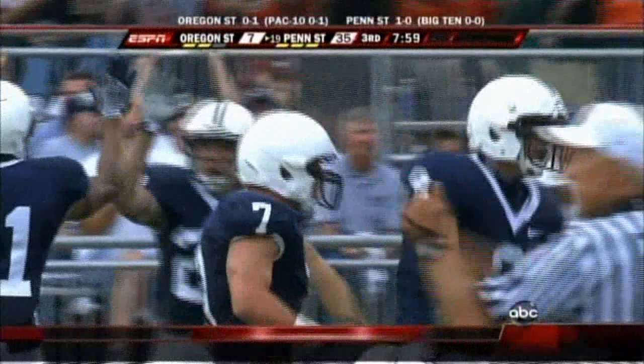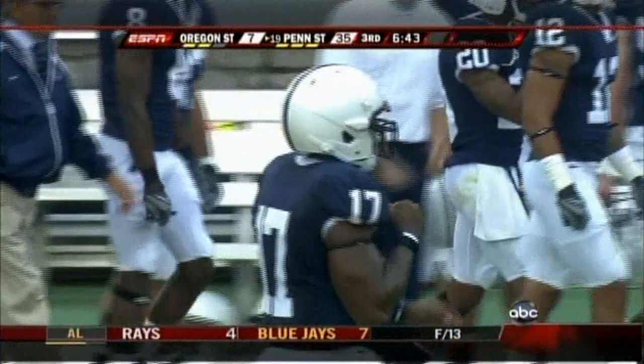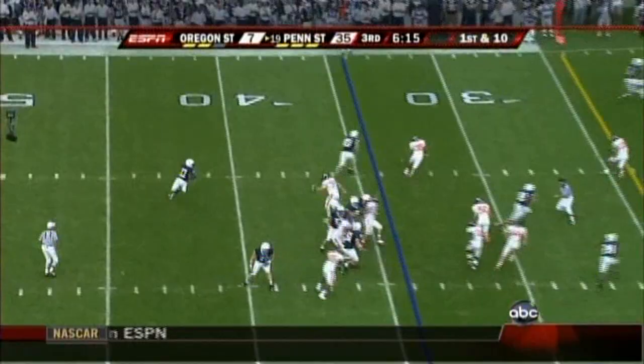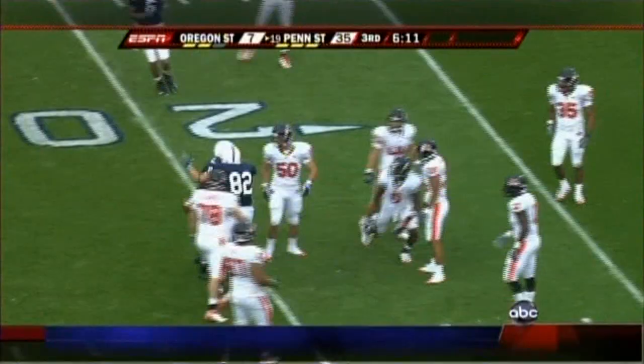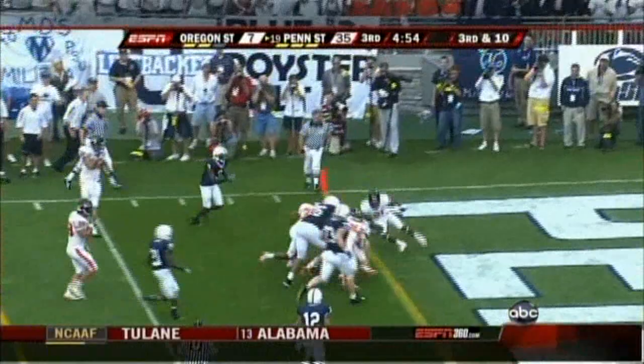This telecast is available in high definition. Deep down the middle in traffic — Norwood made a leaping catch again! Jordan Norwood is having a day — 100 yards even. Clark play action, fires across the middle and again finds his man, and again it's Jordan Norwood. Quarterback draw — Clark inside the 15, still on his feet — Touchdown!